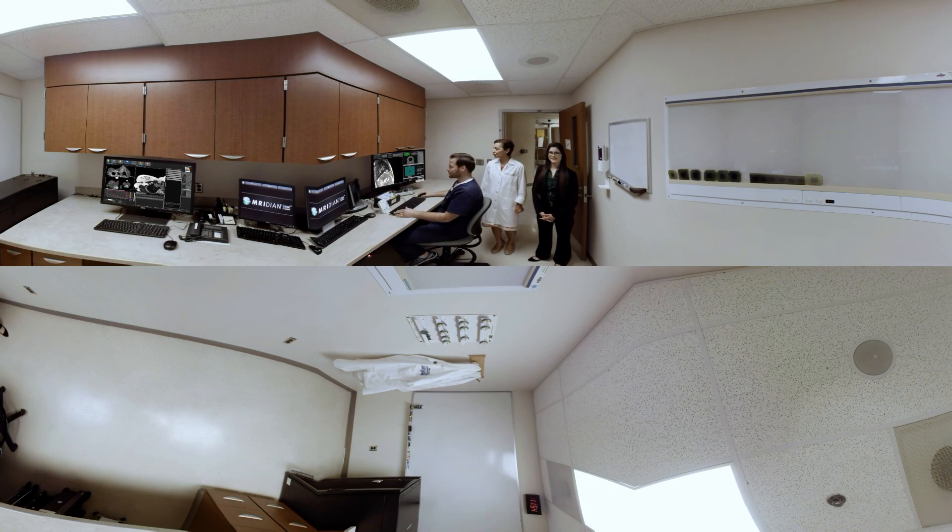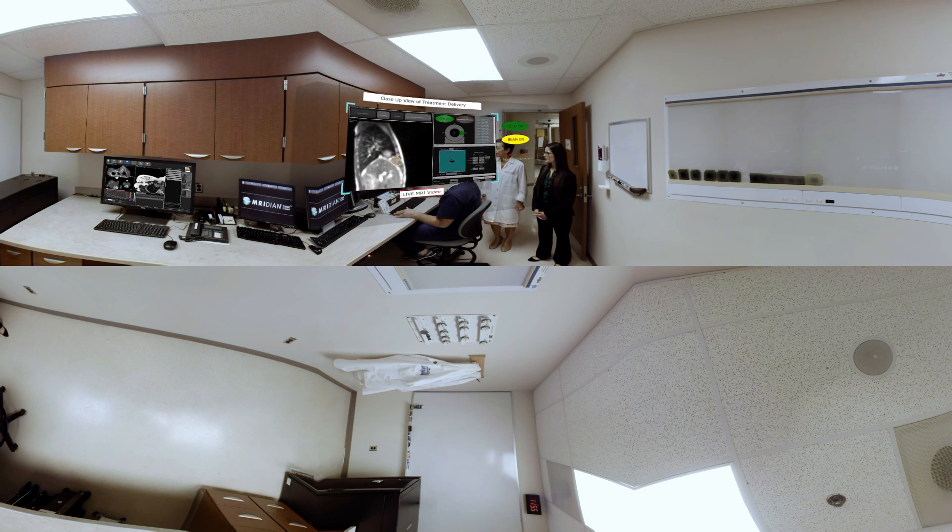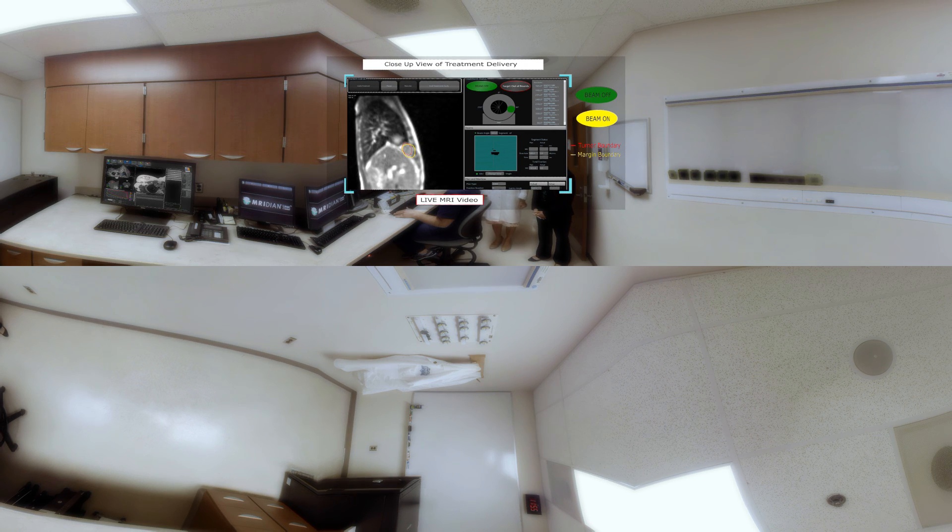We're here to show you the ViewRay Meridian LINAC in action. This patient has a tumor that moves with respiration. The Meridian LINAC allows us to track the movement and to deliver the radiation precisely to the tumor as the tumor is actually moving.